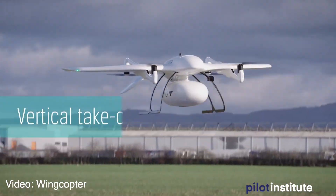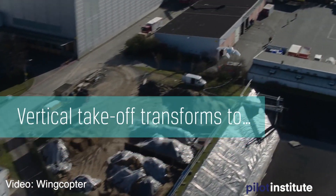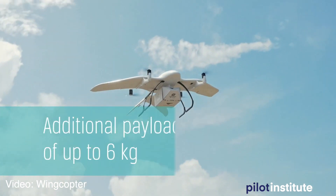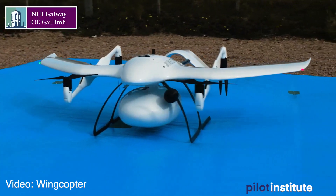VTOL is vertical takeoff and landing UAS. Essentially what happens is the UAS can take off just like a helicopter or quadcopter and then go forward like a fixed-wing aircraft, which is really cool. WingCopter has technology already that they've been using — this drone can carry a payload of up to 13 pounds and go up to 75 miles on one battery, which is quite amazing.